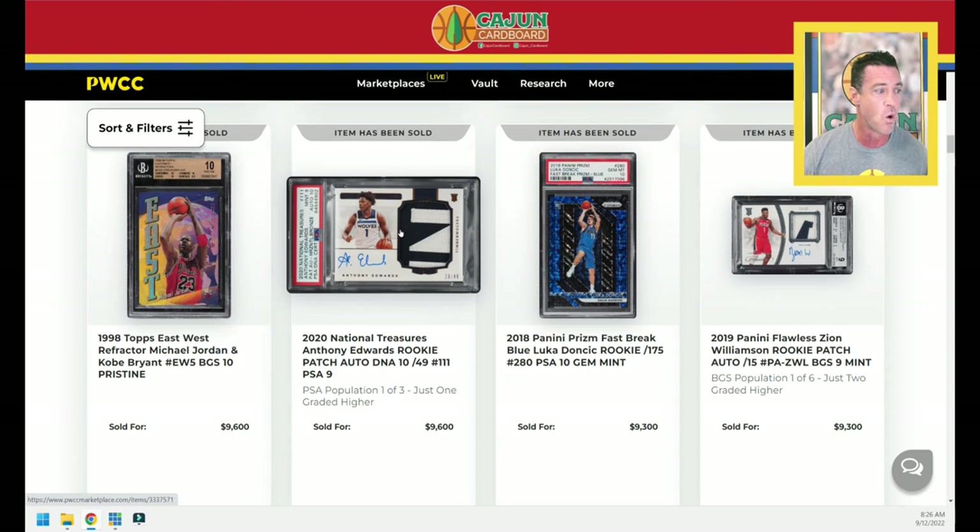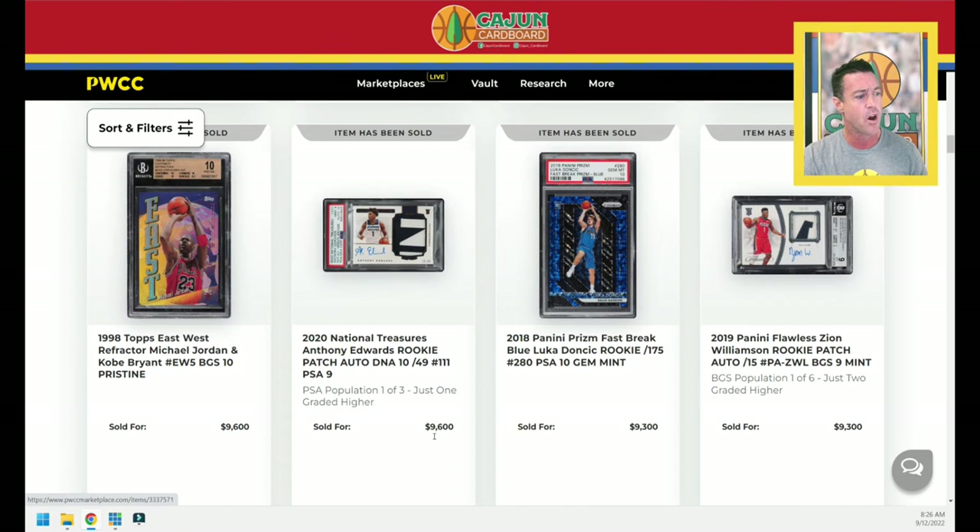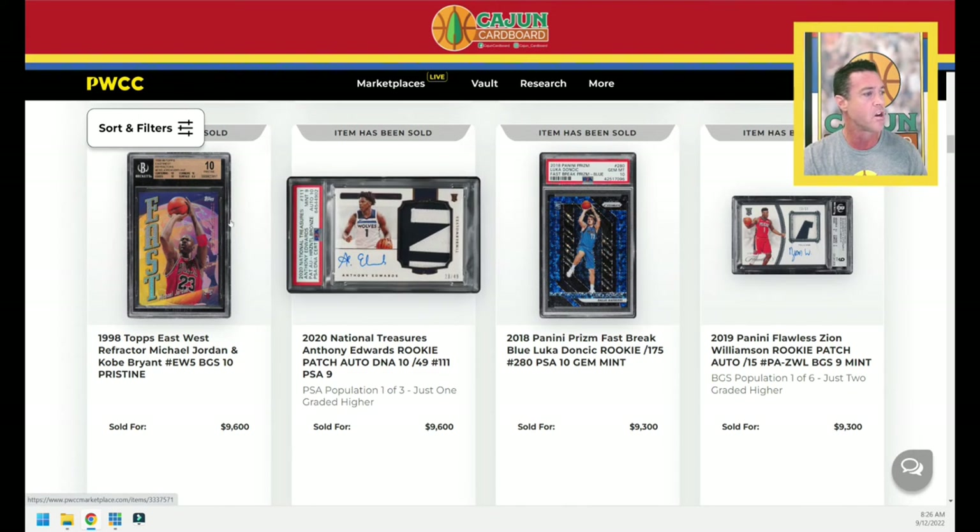Serial numbered to 49 — this is the horizontal Anthony Edwards from National Treasures RPA, PSA 9 with a 10 auto. $9,600 — good looking card right there.